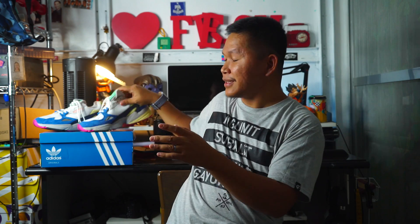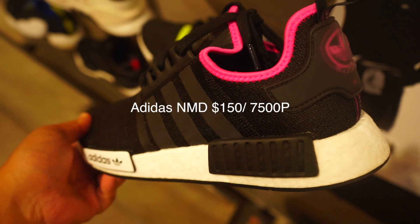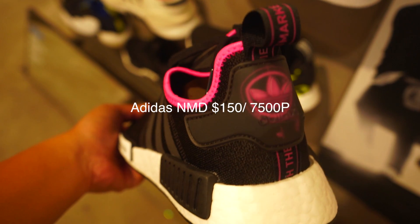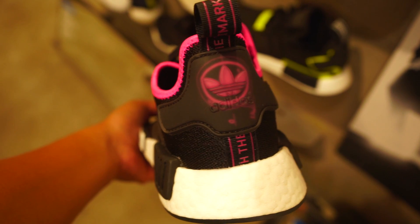Next is the Adidas NMDs. There is a new Adidas NMD release, and if you are into the Boost midsole technology, that is what I recommend. There is also the i-5923, but if I'm going to pick one, I would say the overall quality of the NMD is still great for 7,500 pesos — about 150 dollars.